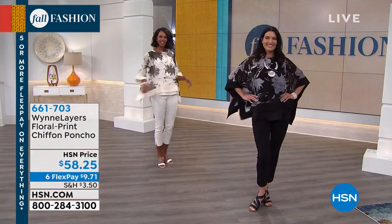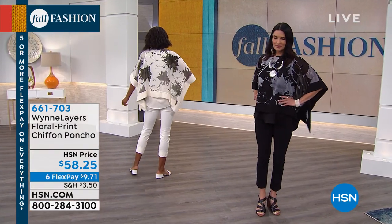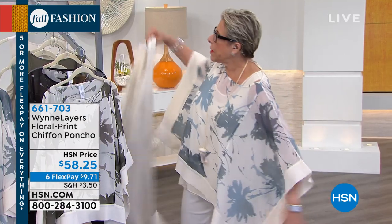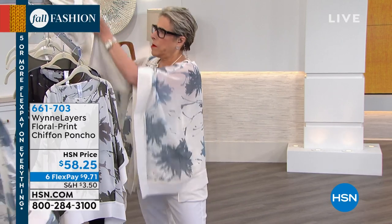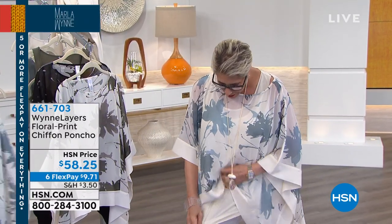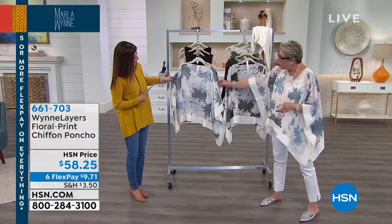Extra small through 3X is available. You can machine wash, dry flat. I'm wearing the Seamist Gray — I love it. I'm wearing it in the large, with my little Wynn Layers tank underneath and then a chiffon so I've got my multiple layers going on.